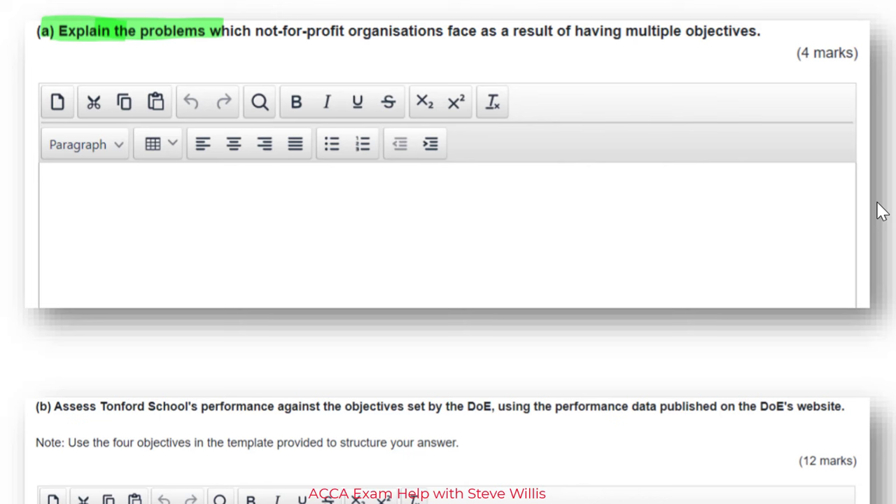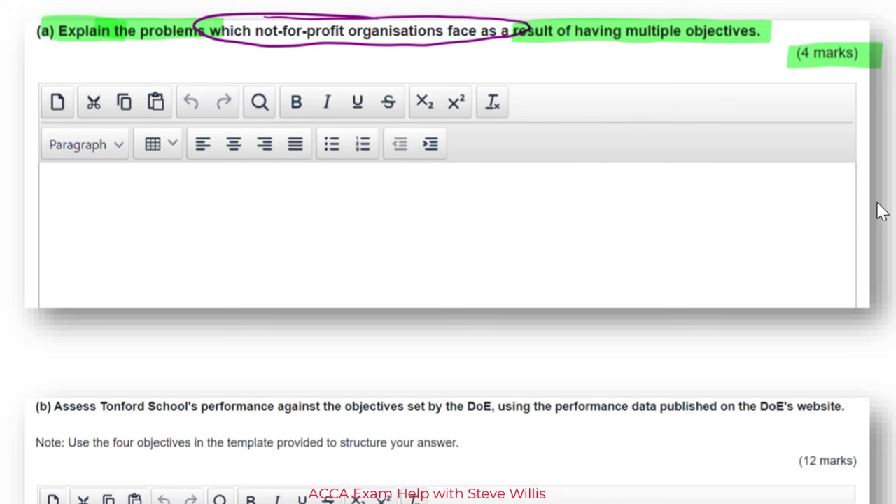What are we explaining? Problems that not-for-profit organizations have because of their multiple objectives. I would say this is an easier part of the question — they're letting you demonstrate your book knowledge. We've got four marks in a 20-mark question. Using 1.7 minutes per mark gives you 34 minutes for the whole question. For the smaller pieces, we can fall back on 1.5 minutes per mark because you need to read the story and plan your answer. That gives us about six minutes for this part, which is more than enough time.